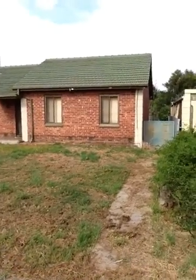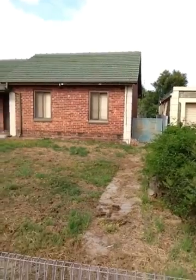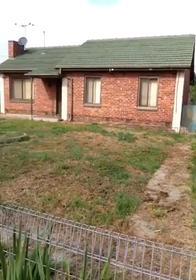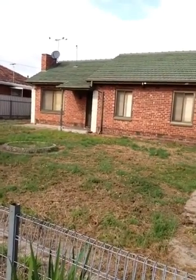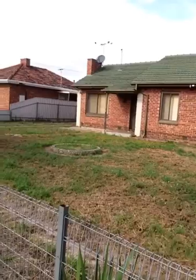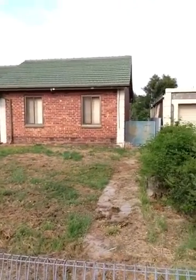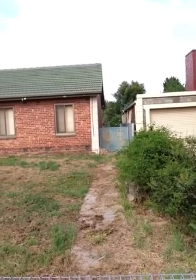Looking at the back of the block, it slopes away from the road a little bit, which means we're going to have some stormwater issues. We'll have to put a tank and a pump there to pump the water up to the road, just as part of the council requirements. It's probably going to add 5 to 10 grand to the price of our build, but as long as that fits with our budget, it's okay.